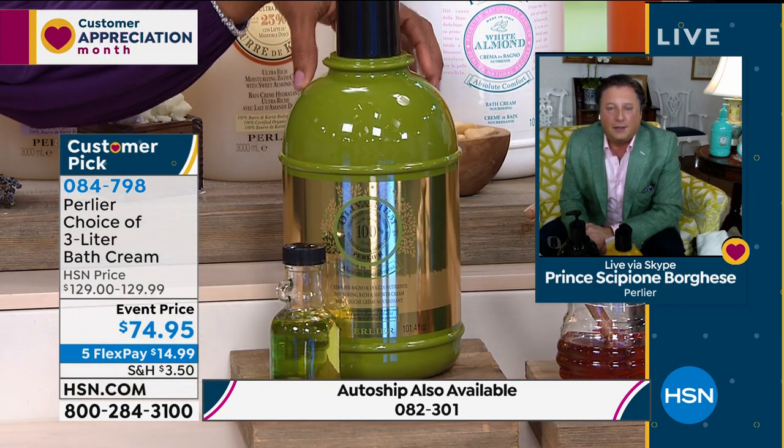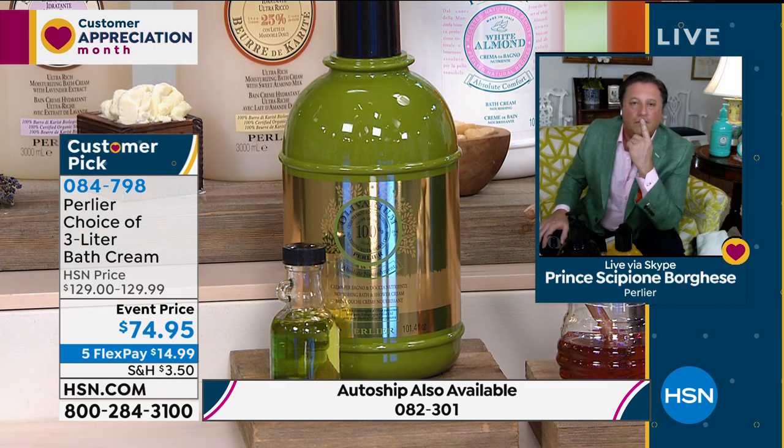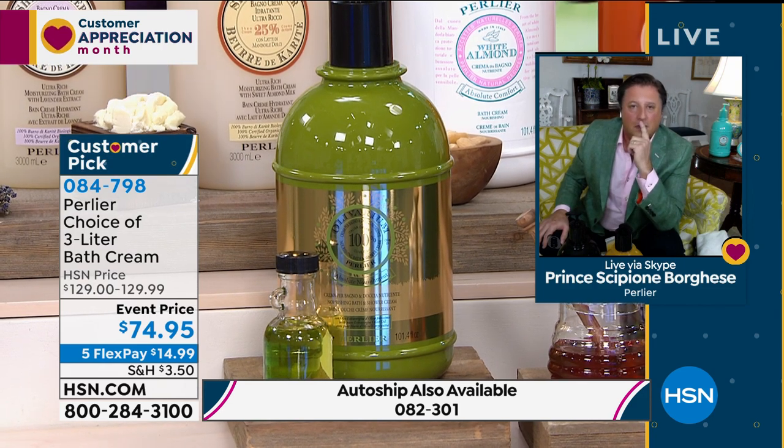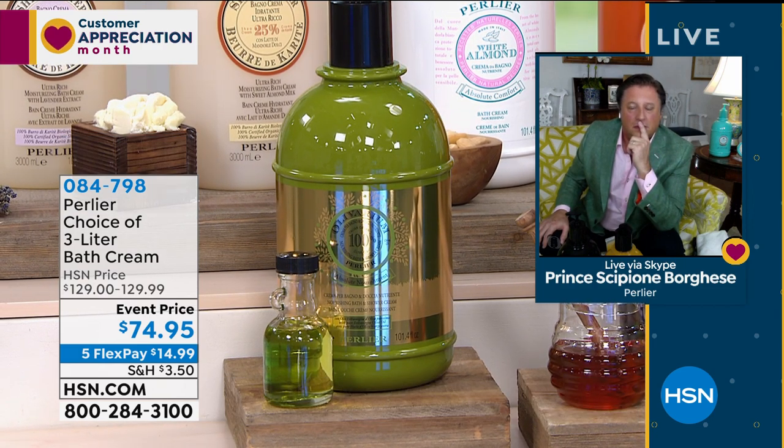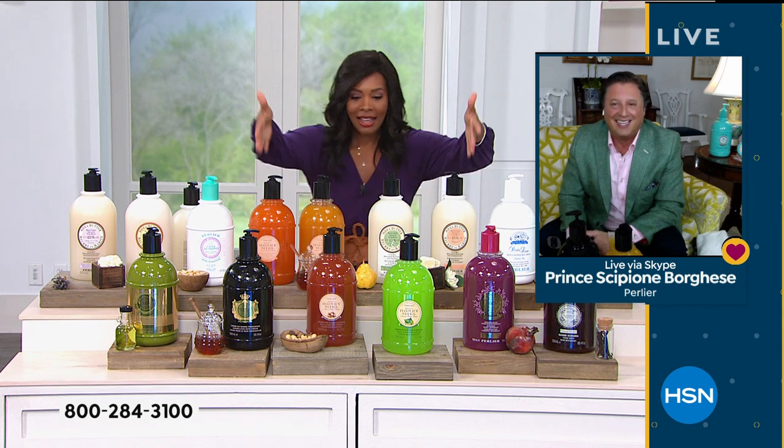Only two dozen left on the olive oil. Last call on white almond, last call on that olive oil. Three liters — that's equivalent to 12 of the regular size tubes, but it's not 12 of the regular prices. So it truly is a great value. And Skip, you really brought all of the favorites and then some.